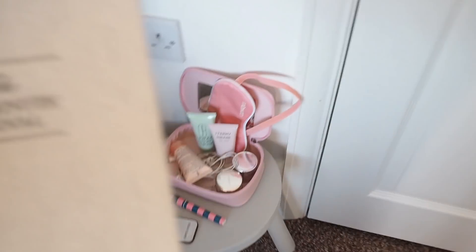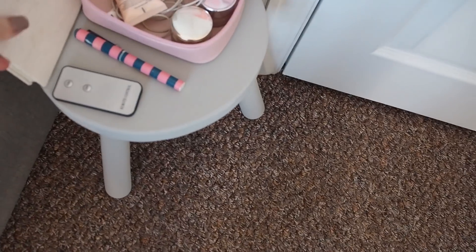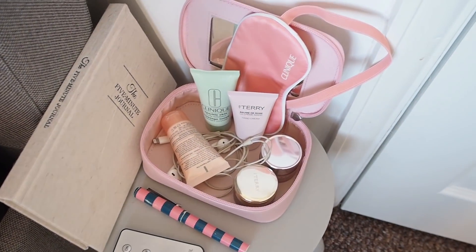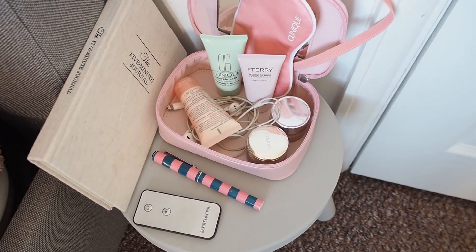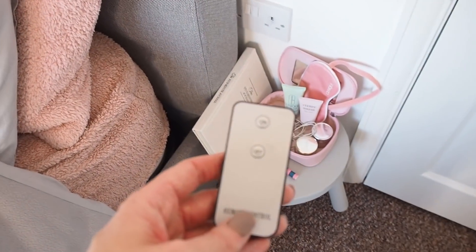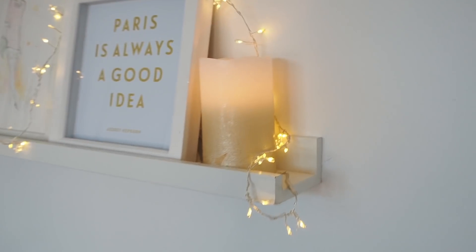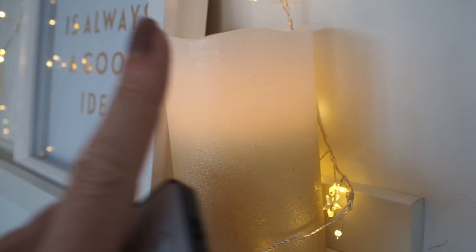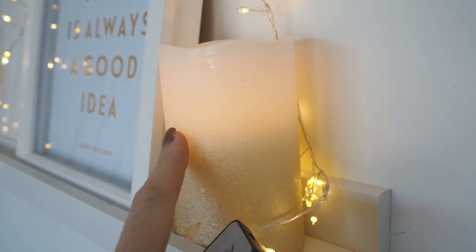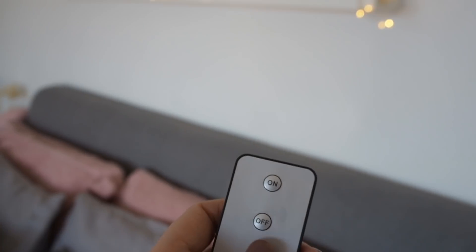I've got my five-minute journal - one you're supposed to fill in every day - next to the bed with a pen. Some beauty products, my headphones because I like to listen to meditation in bed, and then this little remote which is for my favourite thing in the world. These were part of my collaboration with Next for winter - LED candles that are real wax on the outside, fake on the inside, and they flicker.